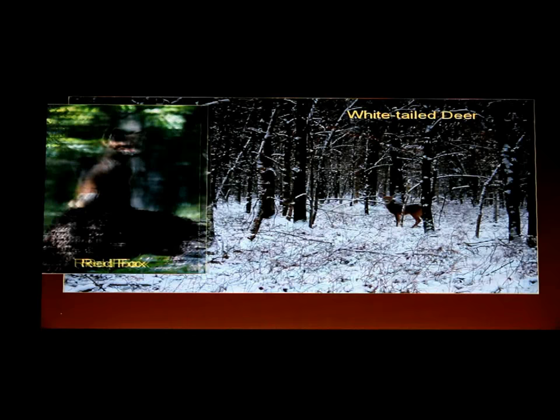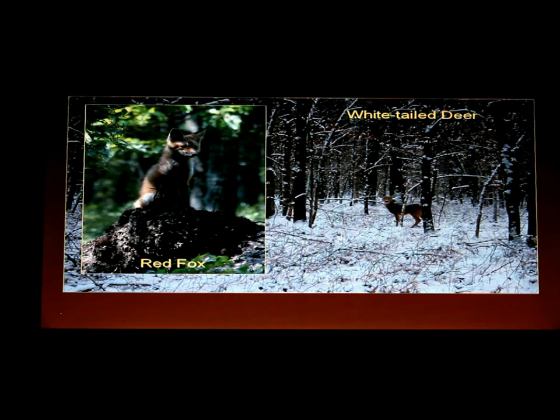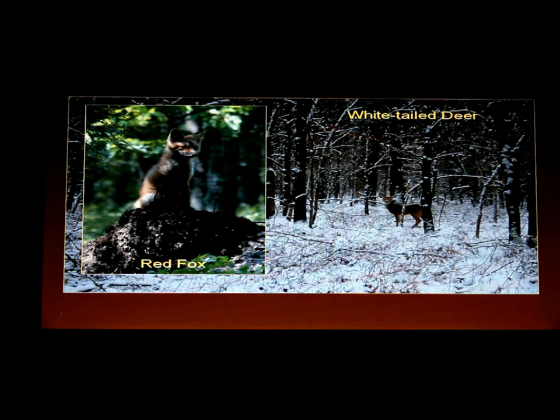Red fox is a pretty common mammal here. Right now the pups are out and they don't have their fear of people yet, so they'll come right up to you, sniffing and very curious. Once they become adults they don't hang around as much. They eat mice, voles, and crickets, but as omnivores they also eat berries like the blueberries and huckleberries found here.